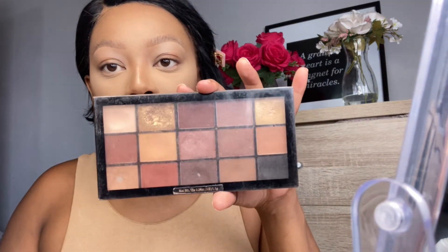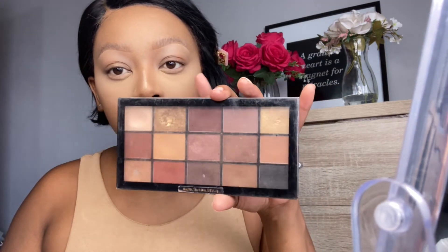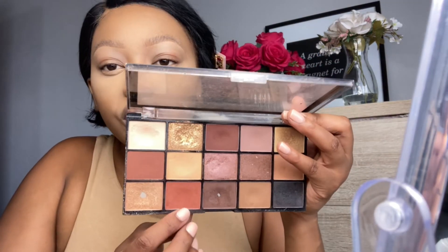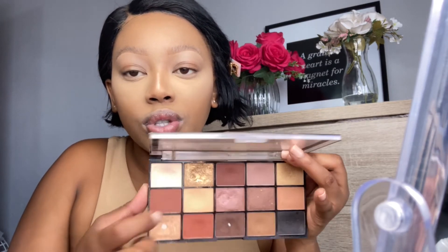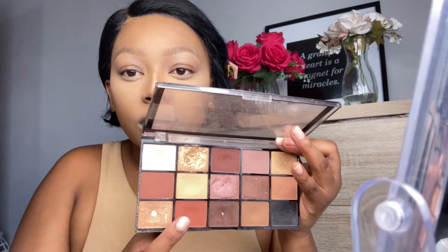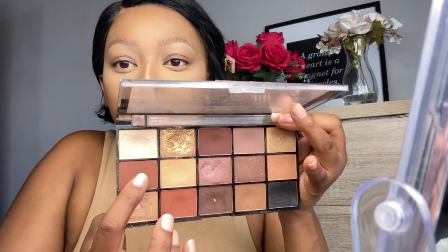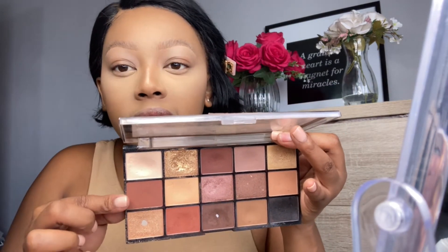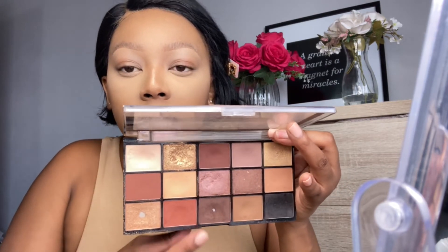For bronzing, I'm using the Makeup Revolution Reloaded Velvet Rose eyeshadow palette. I'm using one of the warm-toned shades to bronze my face. If your skin tone is a little deeper than mine, you can mix two of the shades, and if you're quite deep you can mix a couple of others or use the darkest shade alone. These colors have a beautiful warm undertone, perfect for bronzing.